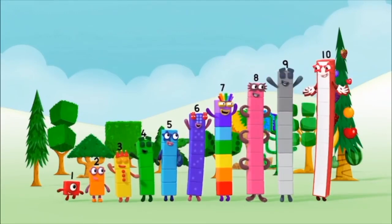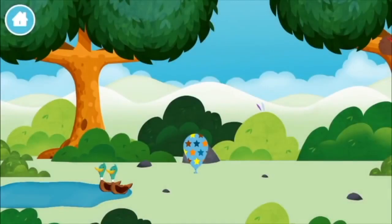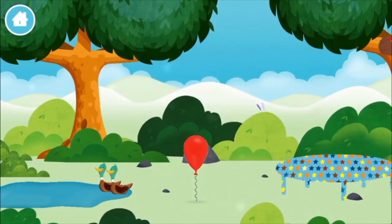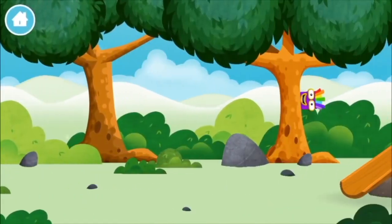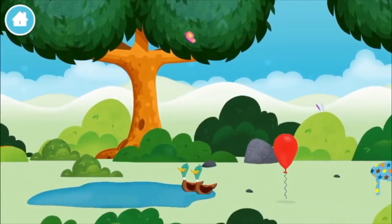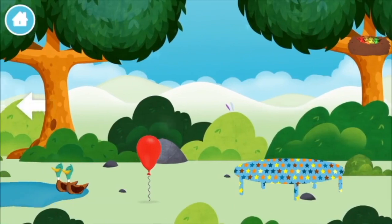Yay! Hooray! Which number block did you find?